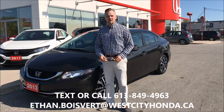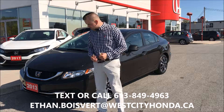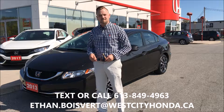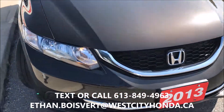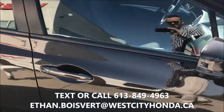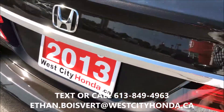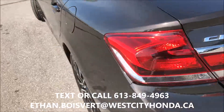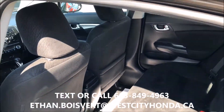Hi there folks, here's the Poivare giving you a walkthrough on this 2013 Honda Civic EX that we just got traded in here at West City Honda. This brown 2013 Honda Civic EX comes with nice alloy wheels, a sunroof, a dark brown exterior, and a black fabric interior.